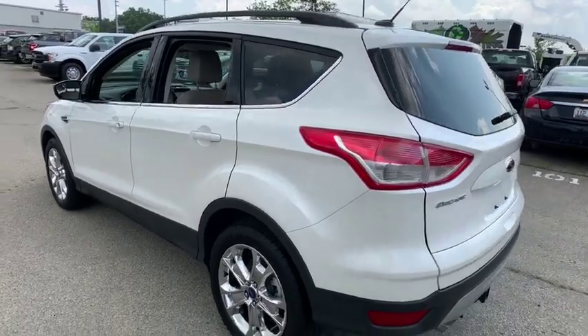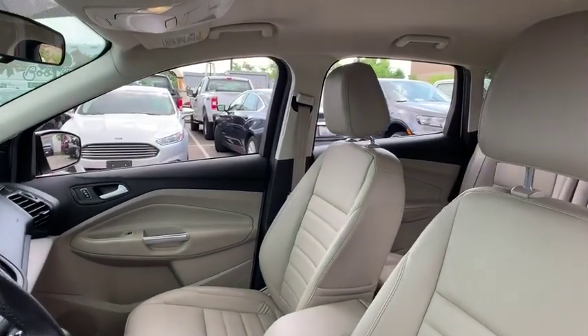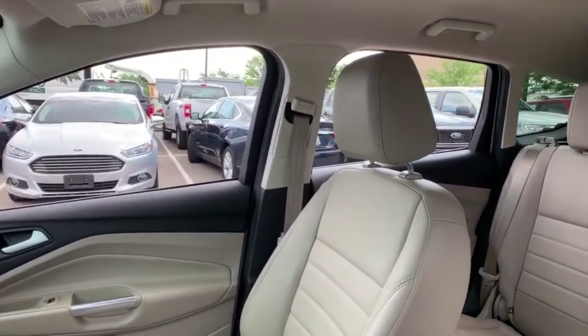Here are some of this vehicle's great options: navigation system, backup camera, power liftgate, traction control, Bluetooth, dual airbags, leather wrapped steering wheel.